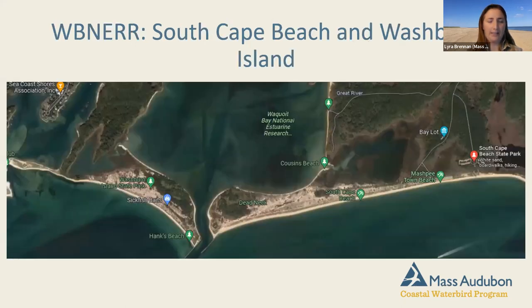Here is a satellite image of Webner. South Cape Beach is on the right-hand side of the map and Washburn Island is on the left. This is a very important place for shorebirds and seabirds — not only the ones I've mentioned today, but many other species as well.